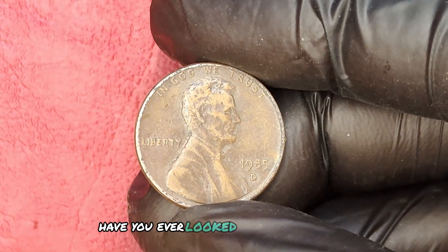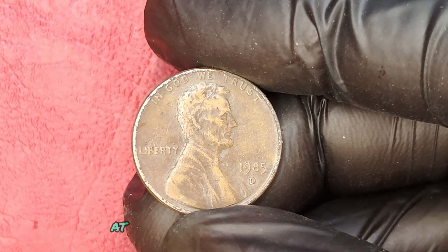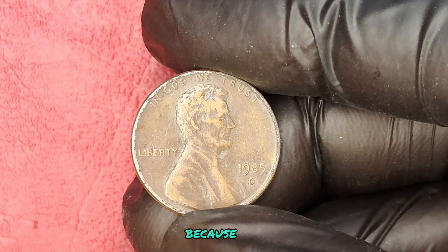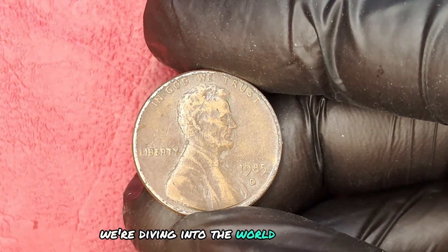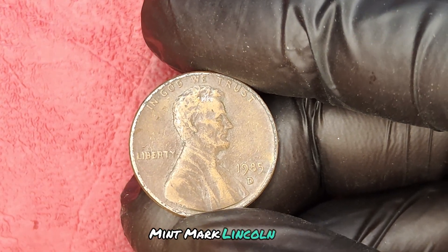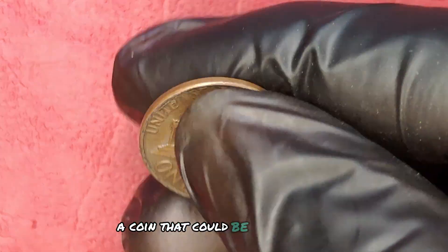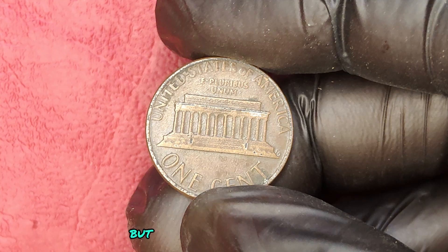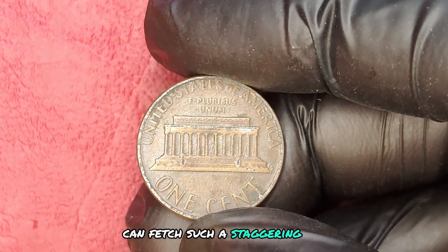Have you ever looked through your spare change, perhaps chuckling at the thought of what those little coins are worth? Well, hold onto that thought because today we're diving into the world of the 1985 D-Mint Mark Lincoln penny — a coin that could be hiding in your wallet right now, worth thousands of dollars. But how is it that a mere penny can fetch such a staggering price? Let's unravel this mystery together.